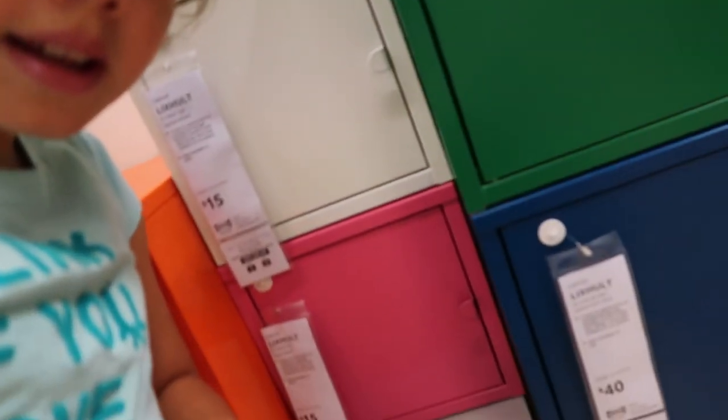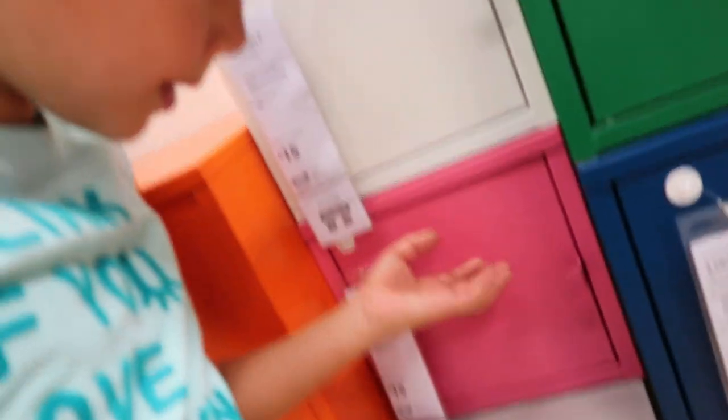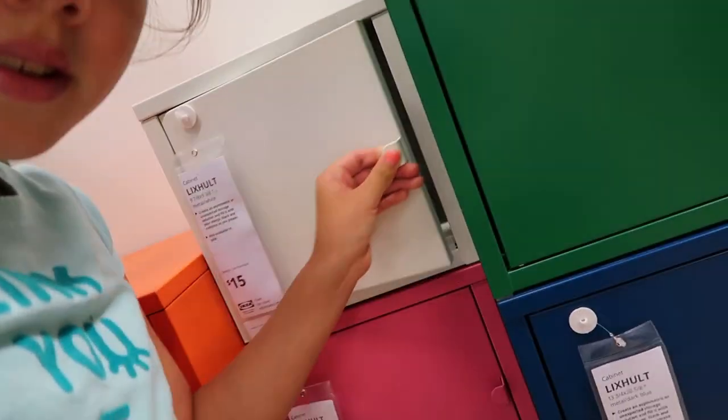We are inside of IKEA. I found some cubbies right here — there's some cabinets where I can put my stuff in for my room. It's like a corner cabinet because I organize my room. This is what I want: a cute white cabinet. And I might also want a pink one. They're magnetic and they have lots of room inside.